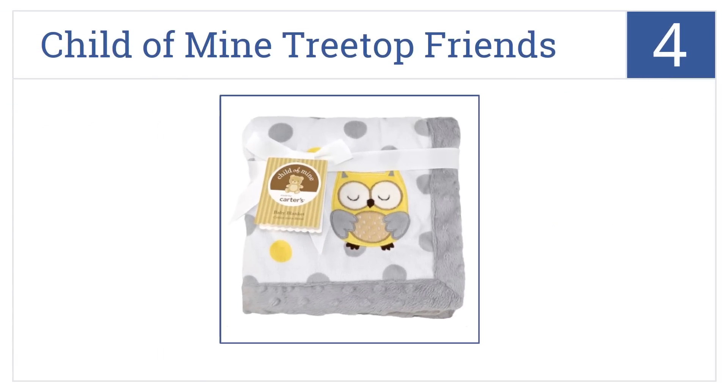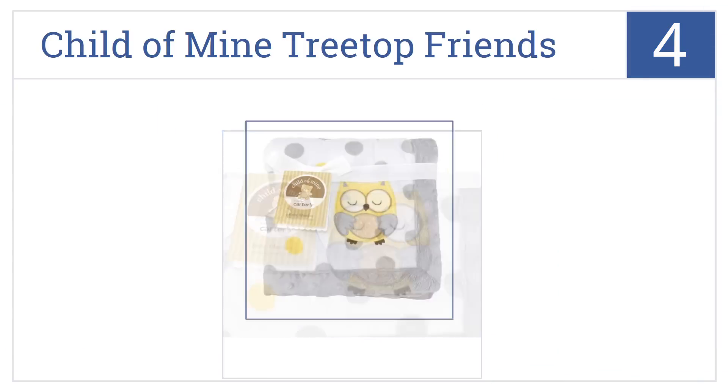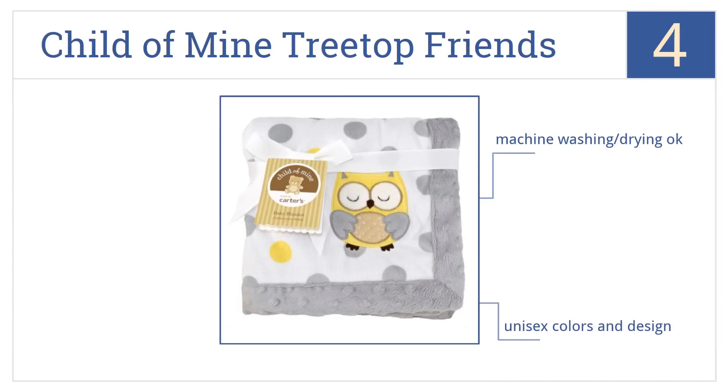At number four, the Carter's Child of Mine Treetop Friends blanket with owl baby blanket is as charming as it is soft and plush, making it perfect for soothing small children. It's made from 100% polyester in unisex colors and designs. Machine washing or drying is okay.